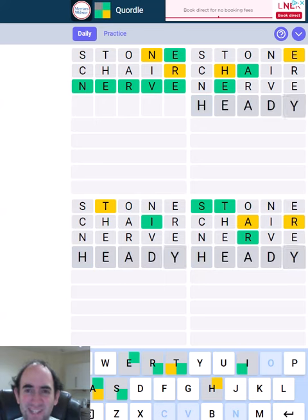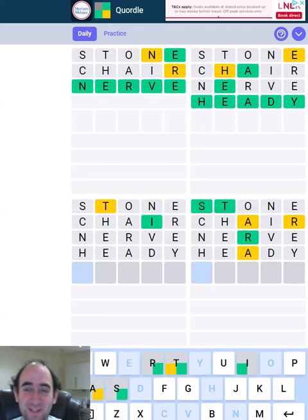Let's try heady in the top right because it might turn out to be correct, but it will also give us more information in the other ones.